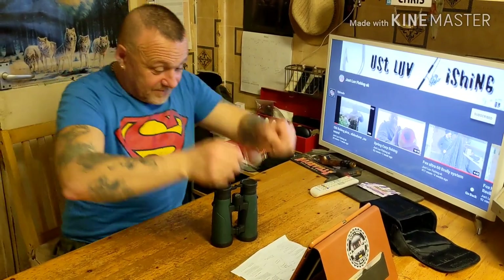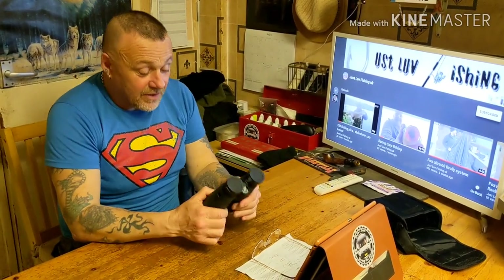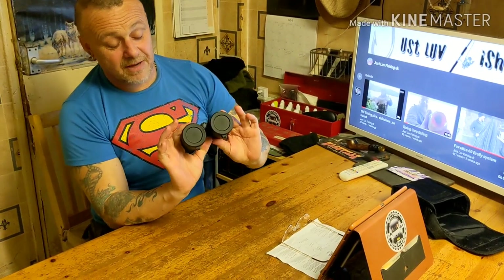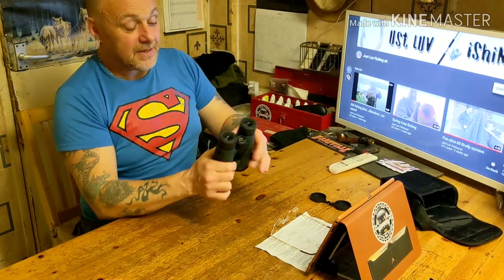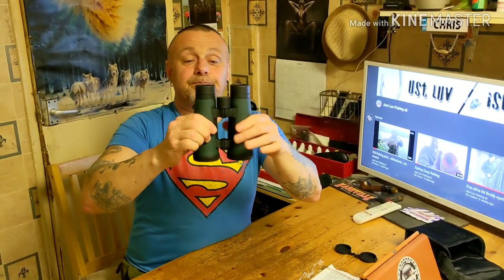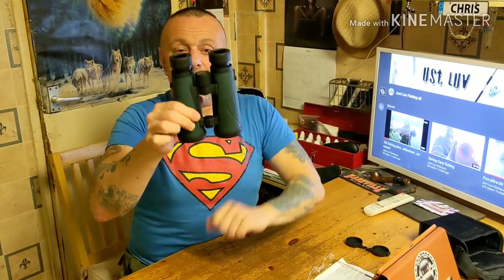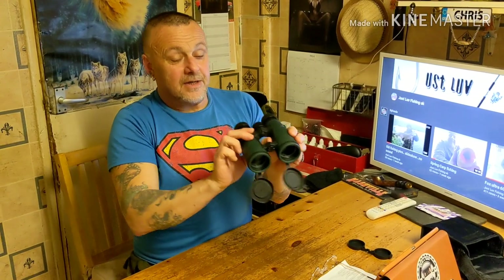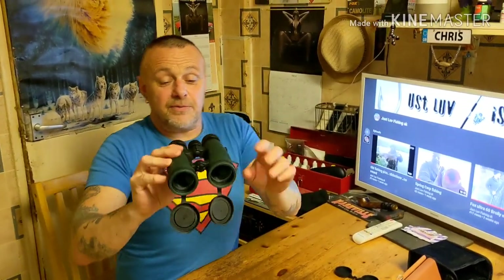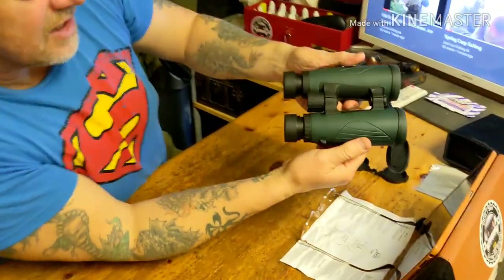Brilliant! Now, these come with caps front and back. Let's whip them off - you twist them to get them out. 100% waterproof as well. Now you've got your front caps - just drop them down. Look at them, 42mm at the front, eight times 42. Literally beautiful.